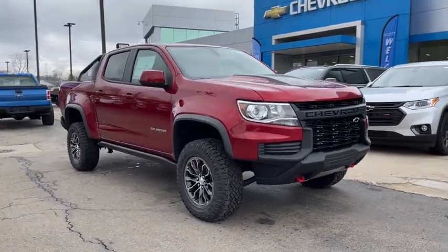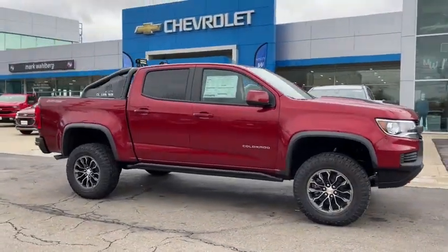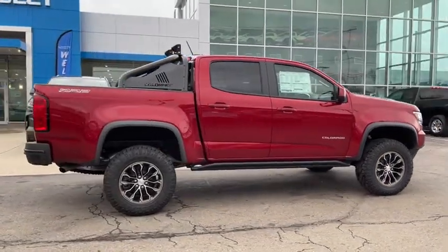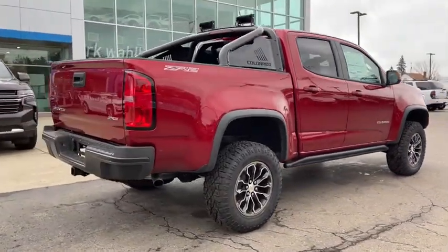Looking for the right vehicle? Check out the 2021 Chevrolet Colorado. Great hauling capability, powerful, rugged, and a great Chevy price — Colorado is it.